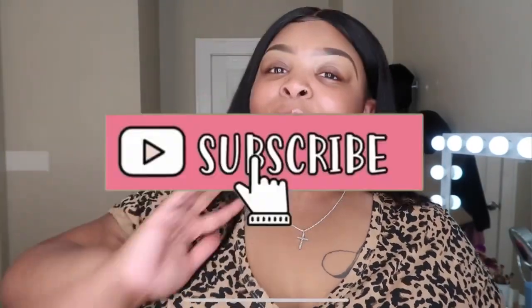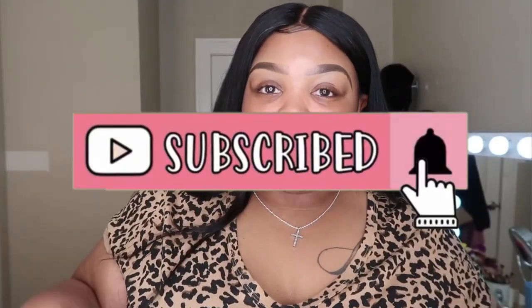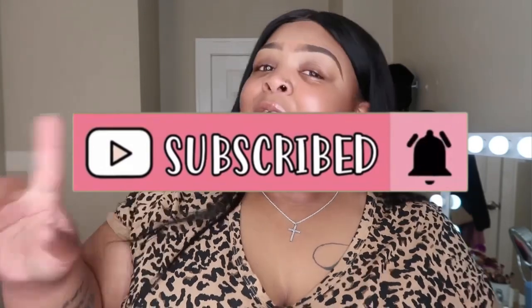What's up y'all, welcome back to another video! If you're new here, subscribe — the button's right there so just click it so you won't miss none of these banger vids.